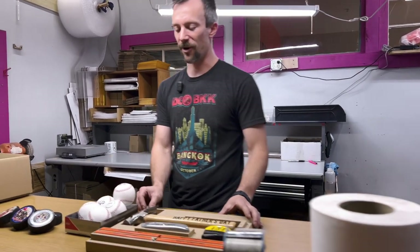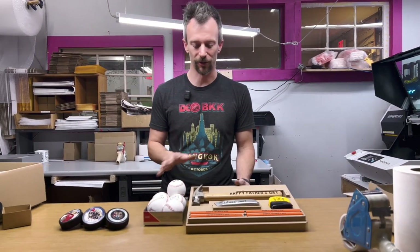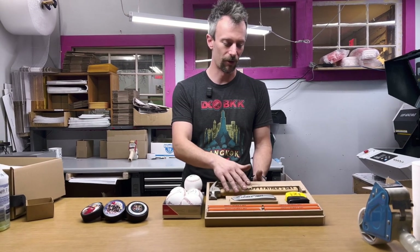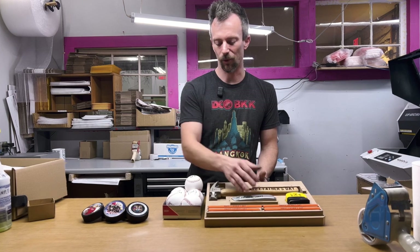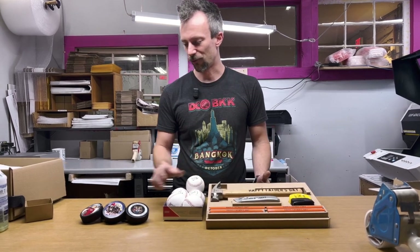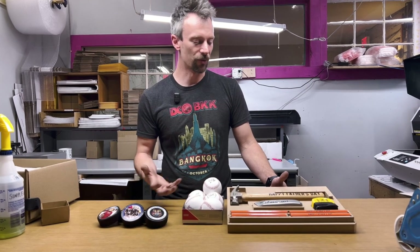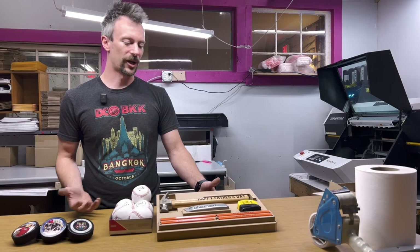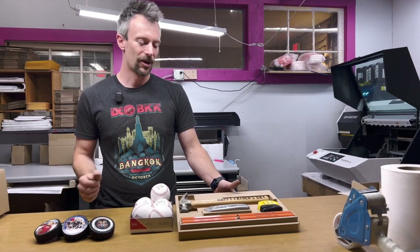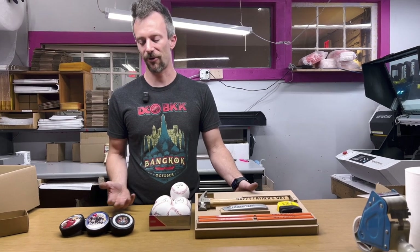If you look here, this is kind of the variation of really different products and materials that we can print on. You've got wood, metal, plastic, painted wood, leather, rubber — you can really print on anything with this printer. So it gives us a lot of capability when we're trying to come up with new product ideas. And we do focus on customization a lot for our products.